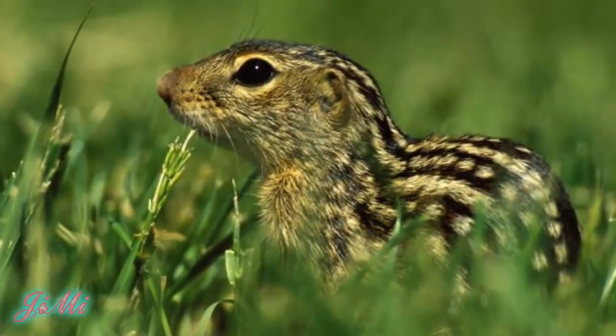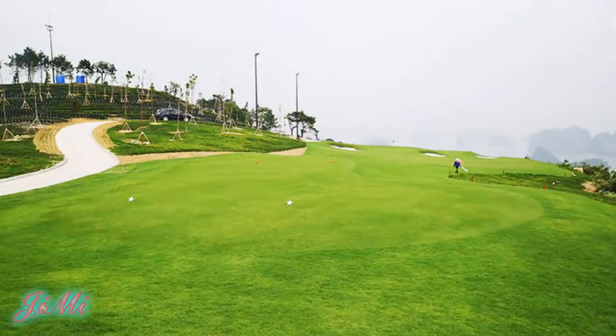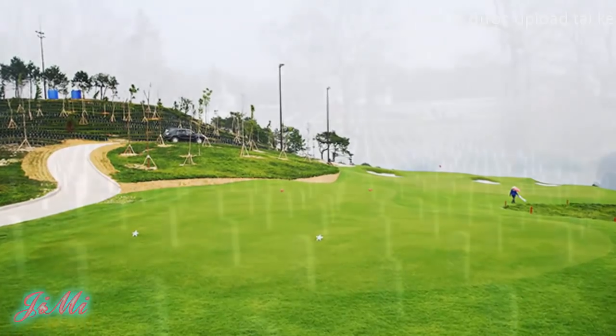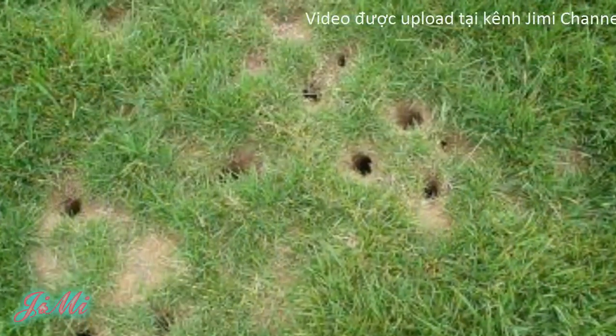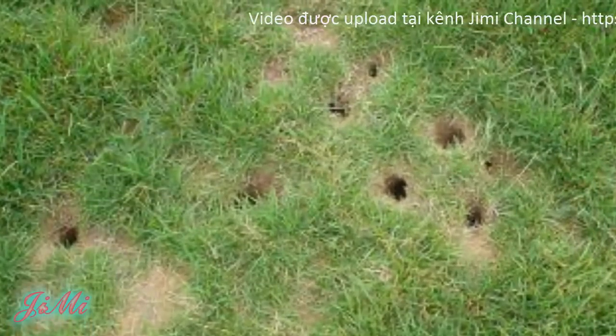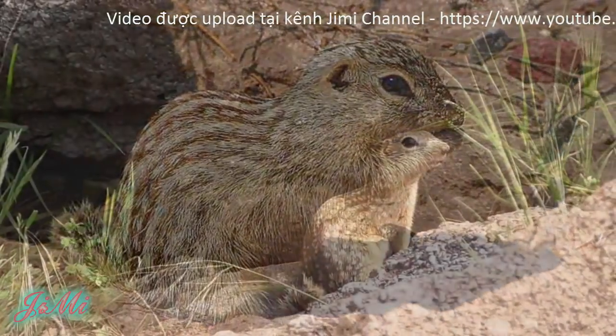Môi trường ưa thích của chúng là các khu vực có cỏ ngắn, vùng đất không ngập nước như sân gôn, công viên, bãi cỏ, nhà trang. Hoạt động đào hang và cách mà chúng ăn có thể gây thiệt hại lớn về kinh tế ở những khu vực chúng sinh sống.